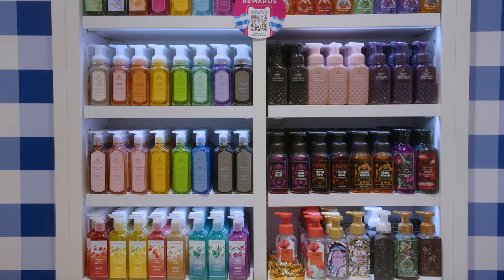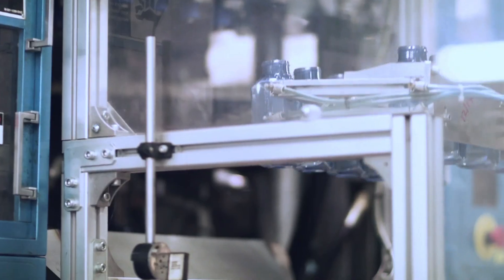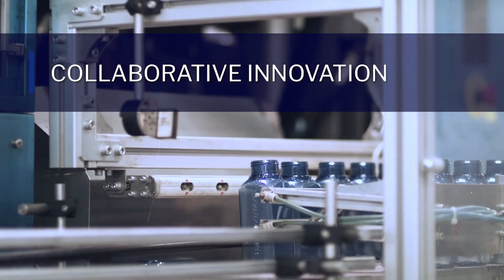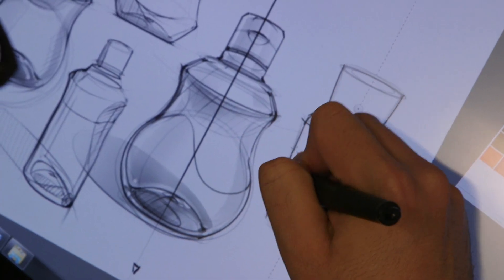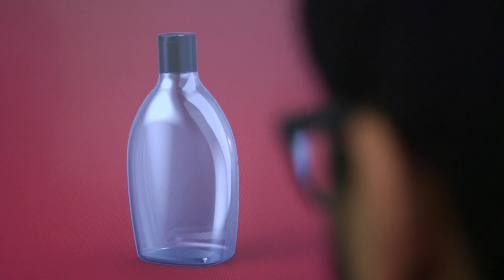We have an ability to be agile, fast, reactive. Many of our partners in the park have R&D capabilities that work very closely with our research and development teams. We are able to real-time collaborate and try out different ideas, different concepts, different packaging. The magic is all about collaboration.